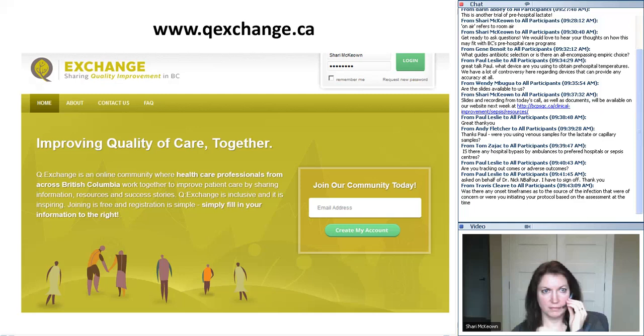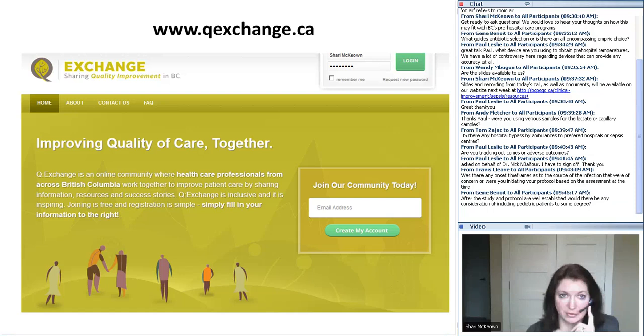I'm going to point out our online community of practice that we've developed. It's early stages but essentially it's an online community where we can talk about sepsis, share resources, post events, upload recordings from today's call, and invite others to share resources developed at different hospitals throughout BC and discuss ideas. If you're interested in getting involved, the web address is www.qexchange.ca — Q Exchange is an initiative of the BC Patient Safety and Quality Council.